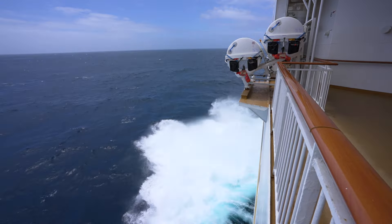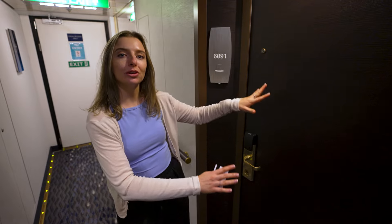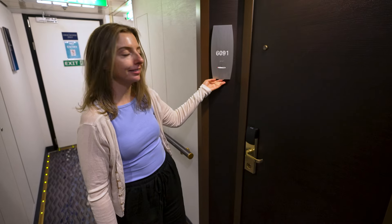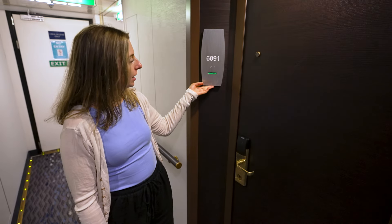It's normally about this time that we sit down and do a little bit of work, but we're going to do a room tour first. We are room 6091, and before we go in to show you everything, there's one cool feature out here — an easy flippable 'do not disturb' / 'make up my room' sign.